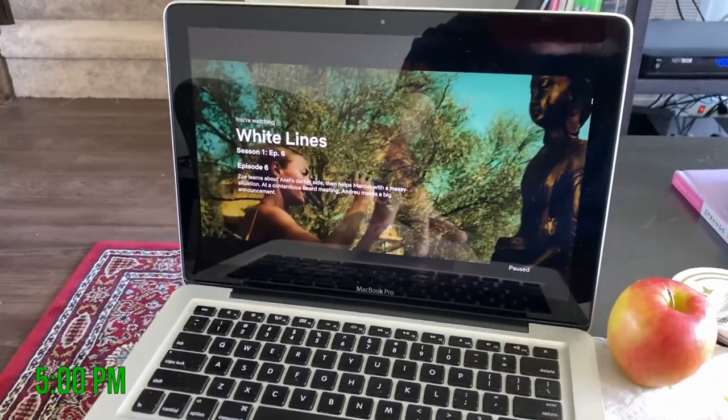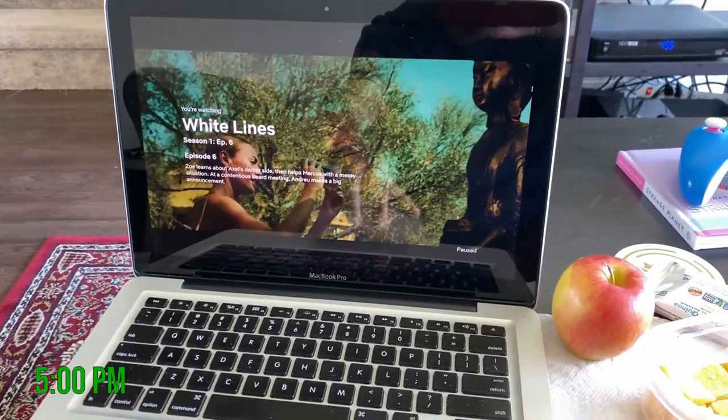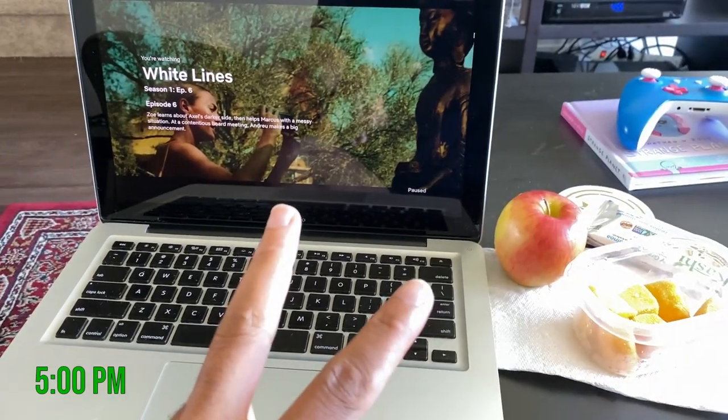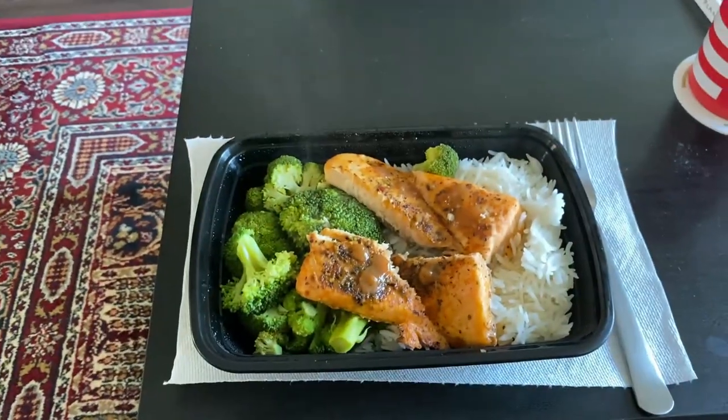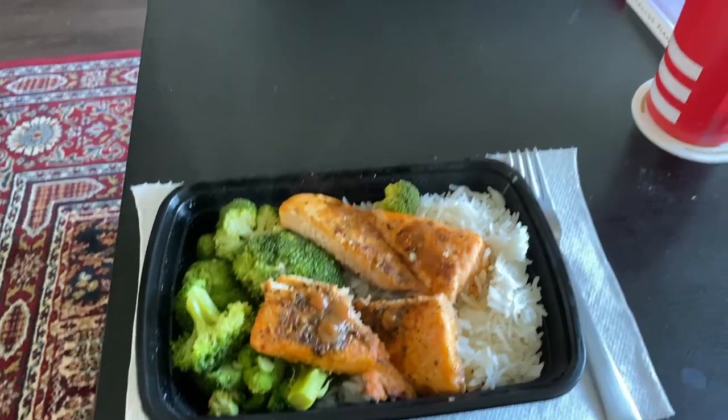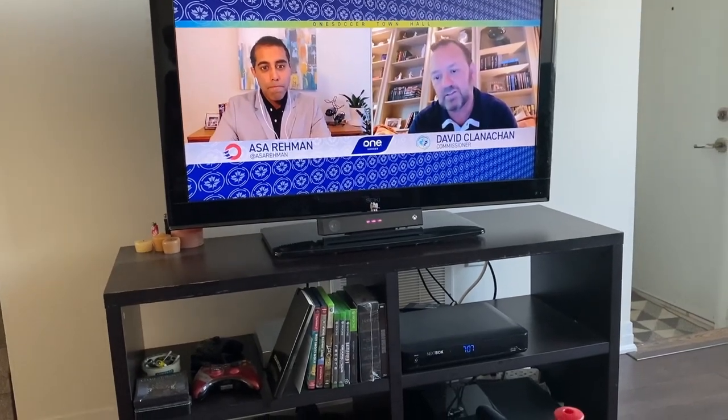It's about 5 p.m. — gonna watch some Netflix, a few episodes of White Lines, which is pretty good. Got some snacks as well. At 7:05 now, just having my dinner — some salmon, broccoli, and rice — while watching some CPL news.